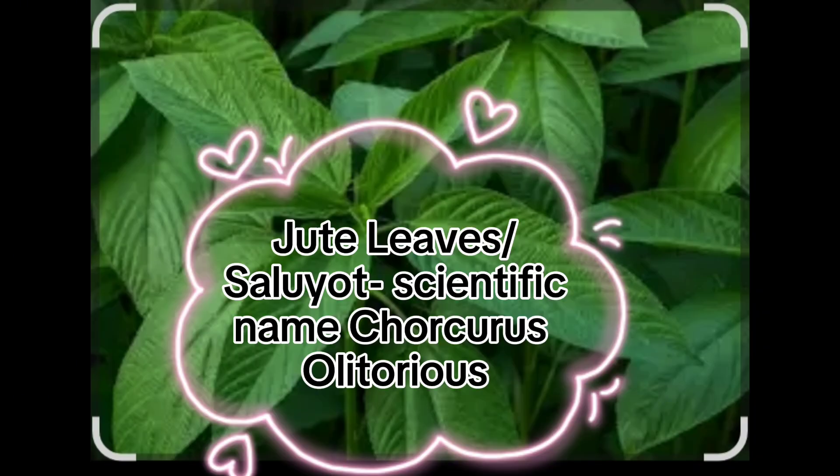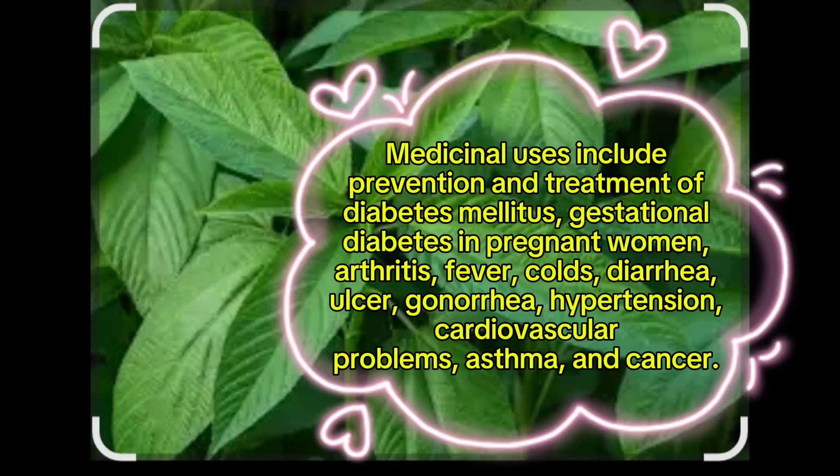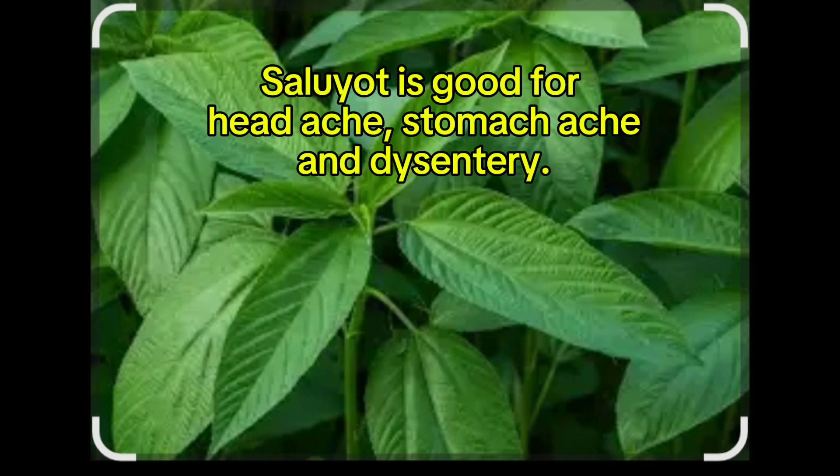Jute leaves or saluyot, scientific name Corchorus olitorius. Medicinal uses include prevention and treatment of diabetes mellitus, gestational diabetes in pregnant women, arthritis, fever, colds, diarrhea, ulcer, gonorrhea, hypertension, cardiovascular problems, asthma, and cancer. Saluyot is also good for headache, stomach ache, and dysentery.